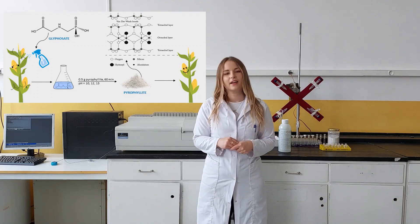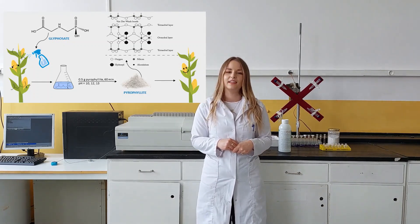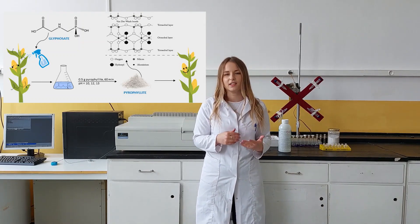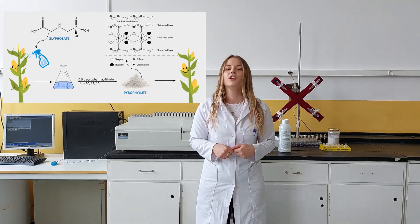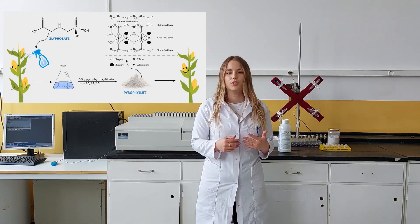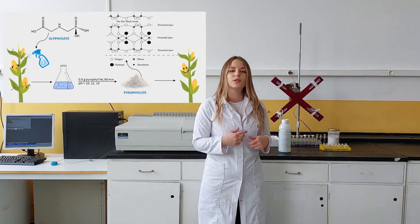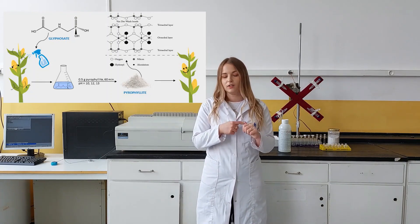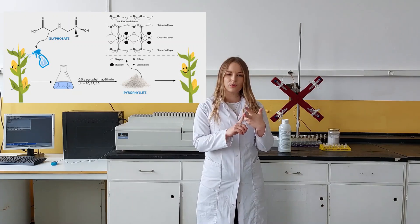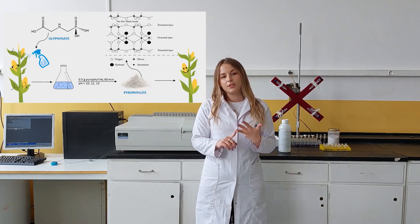Pyrophilite is a mineral clay that for this study originated from a mine in parts of Čikatovo. It is special because of its unique chemical composition that differs a little bit from the ones found, for example, in Asia. For the adsorption studies, we tried to find the optimal conditions which would adsorb the most amount of glyphosate onto pyrophilite. We changed conditions like contact time, mass of pyrophilite used, and also tried adding different metal ions and changing the pH range.